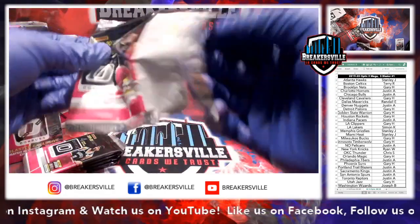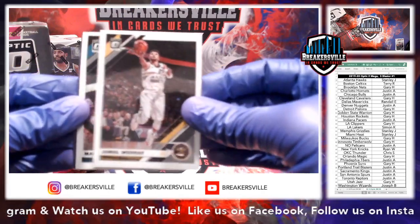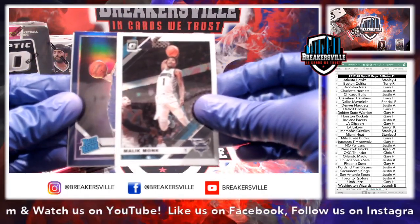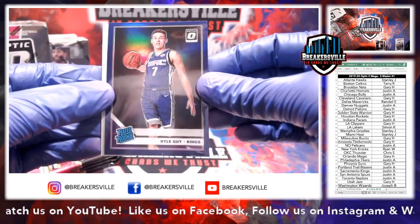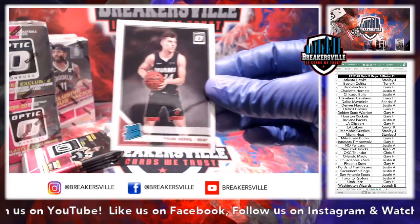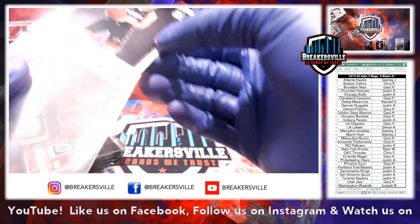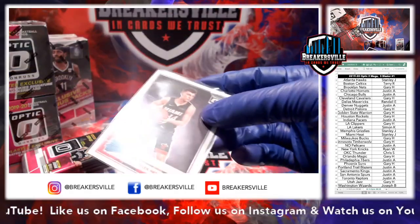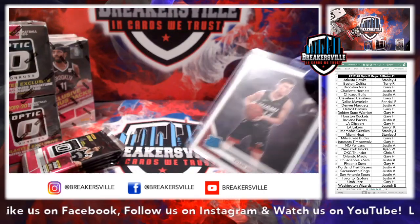Jamal Murray, Malik Monk, a purple of Kyle Guy for the Sacramento Kings — Justin A. And then how about a Tyler Hero, Miami Heat? Very nice hit for Stanley right away, hitting that Tyler Hero. We also have eBay breaks listed on our page under Breakersville if you search there — you'll see all of our upcoming breaks.